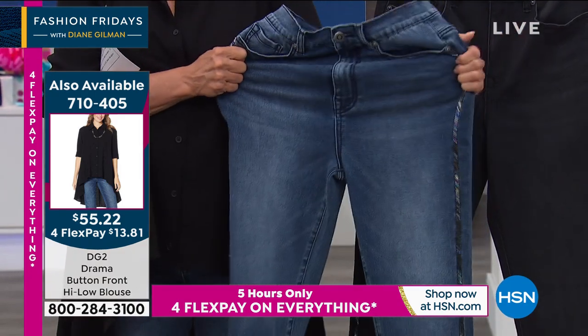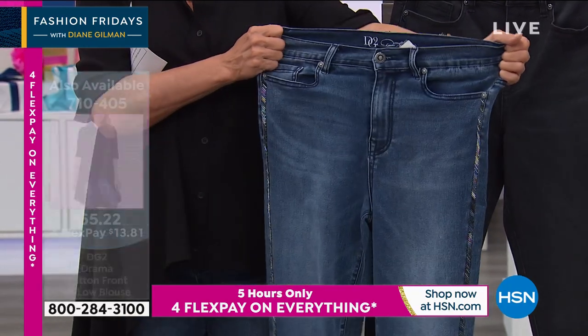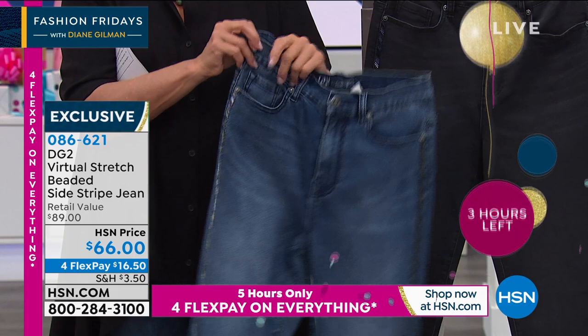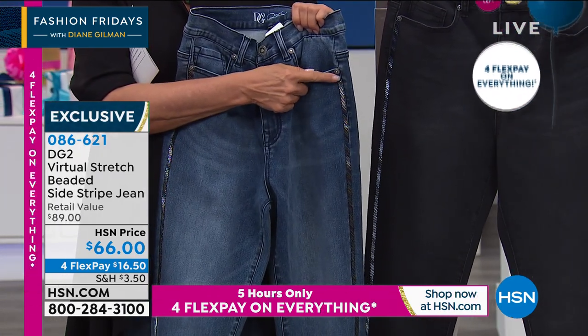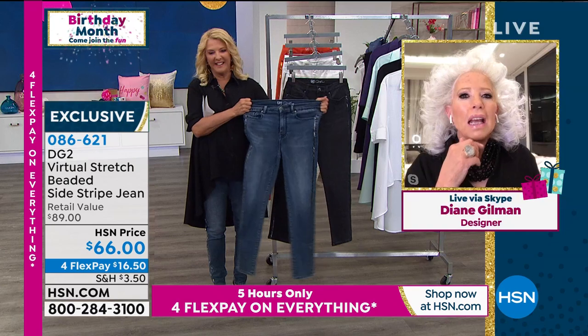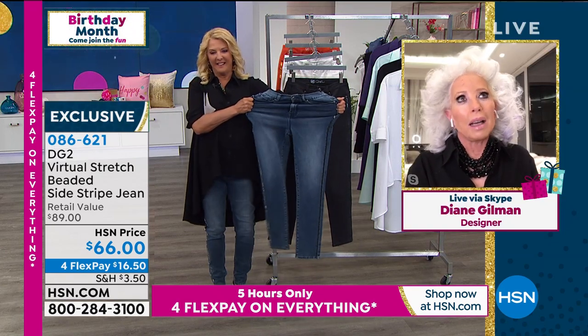Oh my gosh, that is the shot of the century. Those are so beautiful. And Suzanne, because they're an inch in from where the side seam should be, your legs look so teeny in them. I had them on today, and somebody came to the apartment and said, 'are you okay?' And I said, 'what do you mean?'